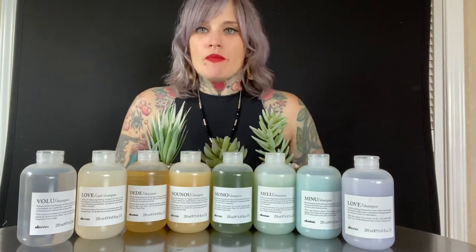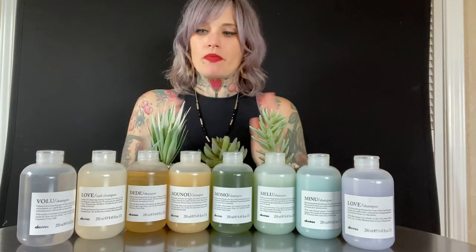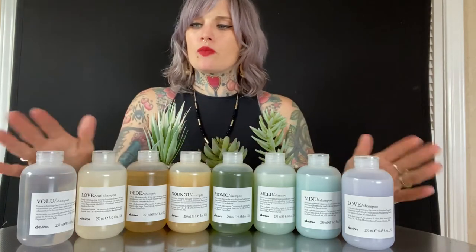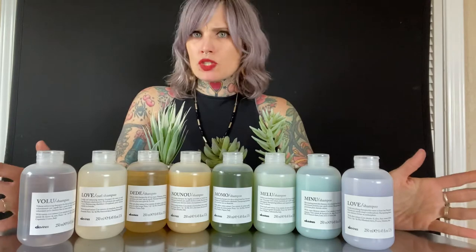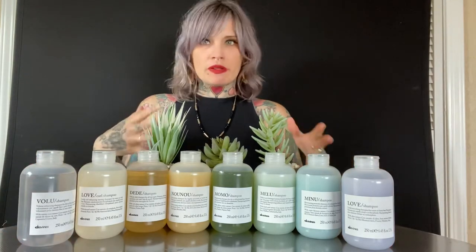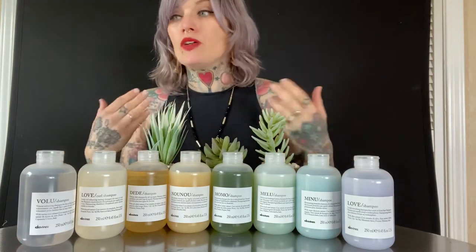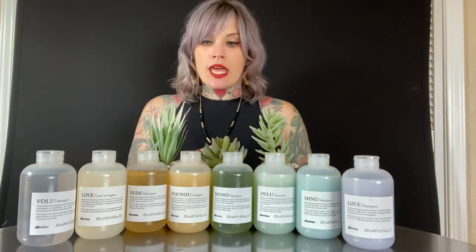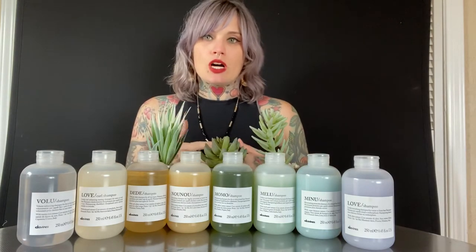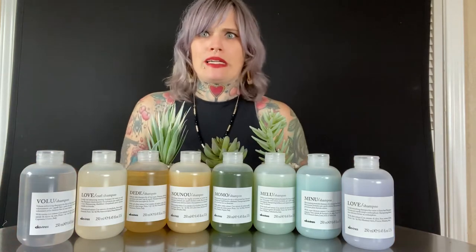Hi! I'm here to tell you a little bit about the Essentials line by Davinesse. We're short two products but this is the majority of their line and we're going to go through all of their products today and give you a little bit of information on how to use them, what kind of hair types, how to prescribe to each client so you'll have a little bit more knowledge on what they do.